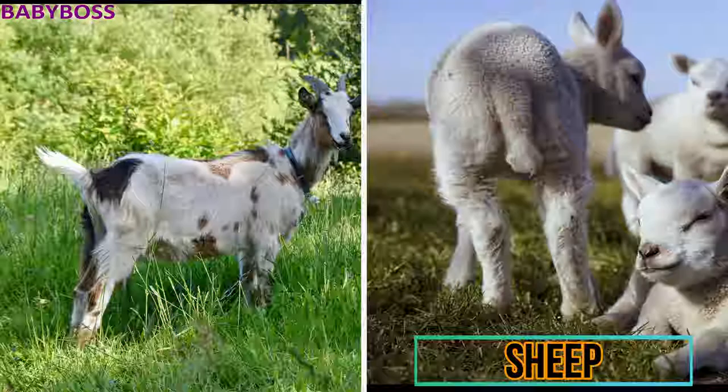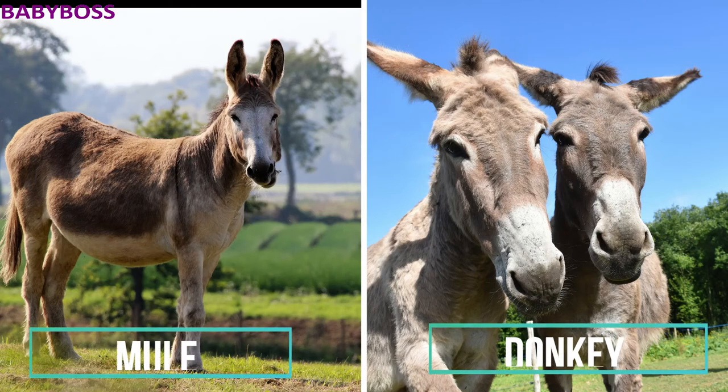The next animals are the mule and the donkey. The mule is a hybrid animal — they are the offspring of a female horse and a male donkey. Mules are also bigger and have longer ears compared to donkeys, as you can see in this picture.